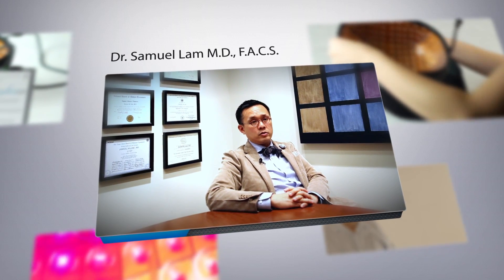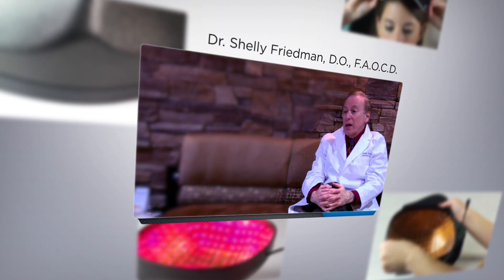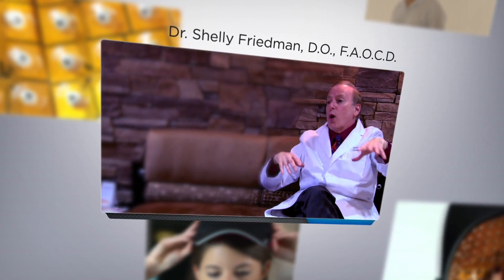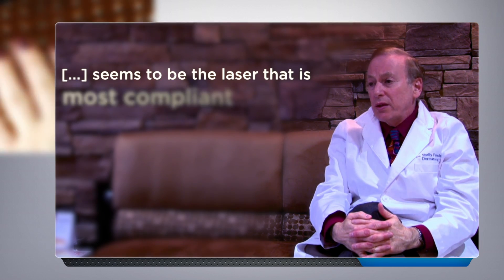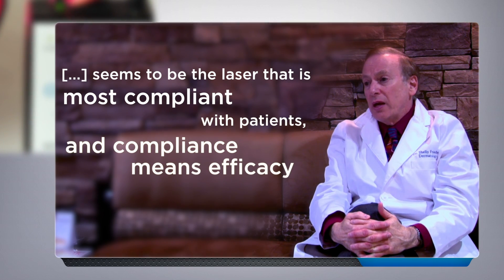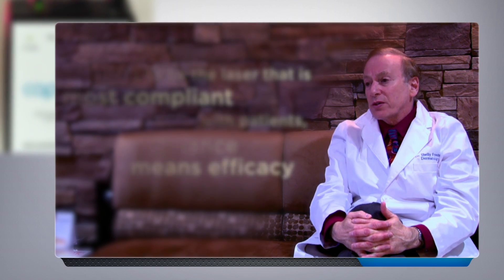I believe it is currently the number one product that I try to have my patients understand in terms of benefit and value. I like the type of lasers that you can put on the scalp and walk around with because it has a battery pack. That seems to be the laser that's most compliant with patients, and compliance means efficacy — the more they use it, obviously the better the results.